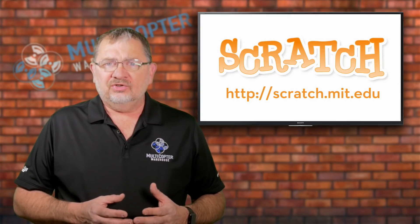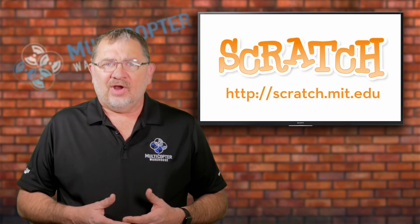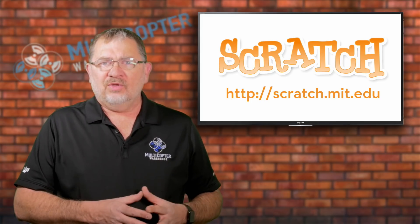Scratch is a programming language taught in many schools. It was developed by MIT, so it is a standard of sorts that you can use to program the Tello. We see this as being a great tool for educational use — for schools, for hobbyists, for people who want to get into programming. Hopefully this will spur a new generation of people who start with Scratch and then go on to develop software using the software development kit.